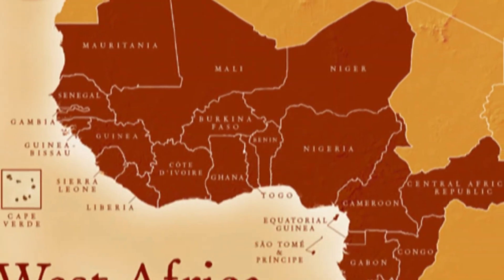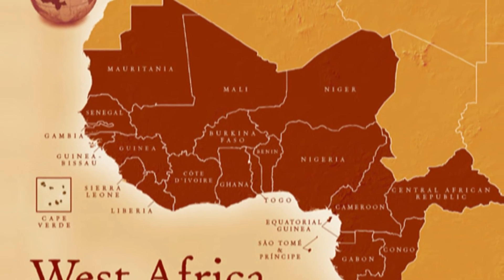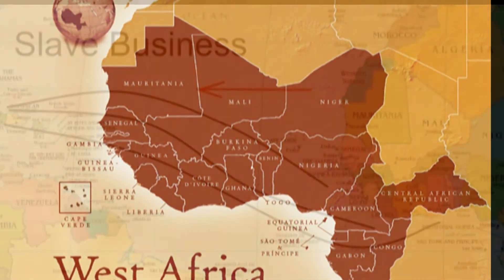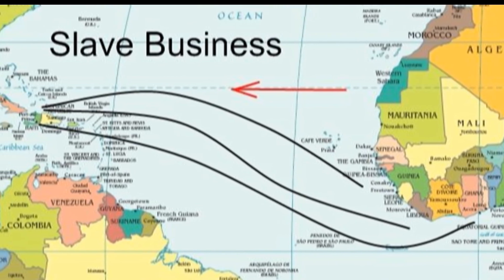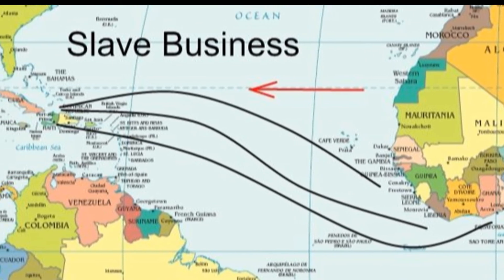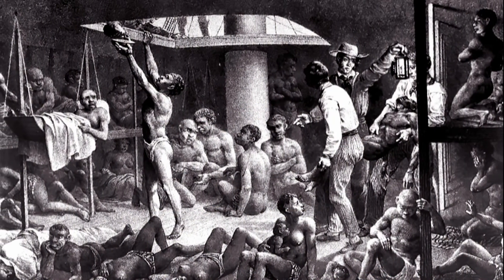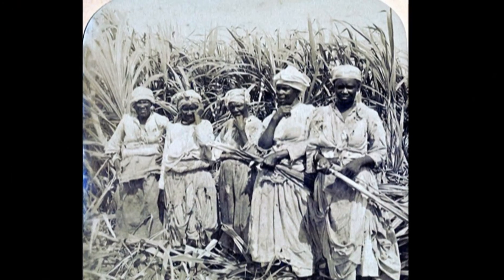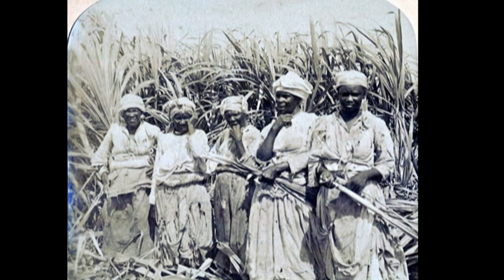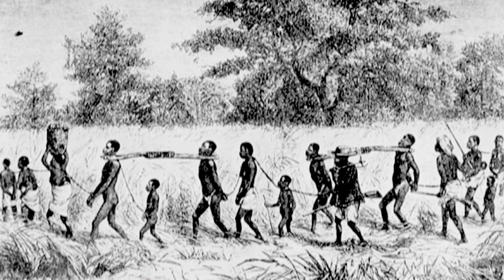It may seem hard to believe, but starting back in the 1600s, Africans from Sudan, the Congo, Senegal, Guinea, and Sierra Leone were brought to the Caribbean and forced into slavery. By some estimates, 15 million human beings were ripped from their homes in Africa and were enslaved to harvest sugarcane and other crops like cotton.